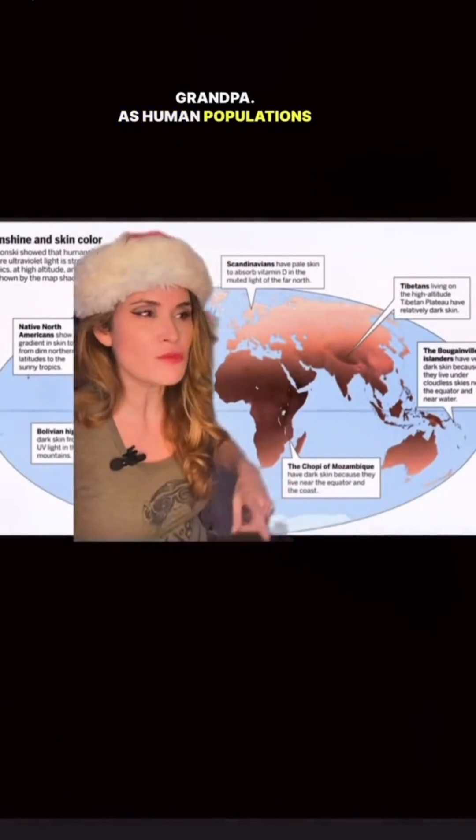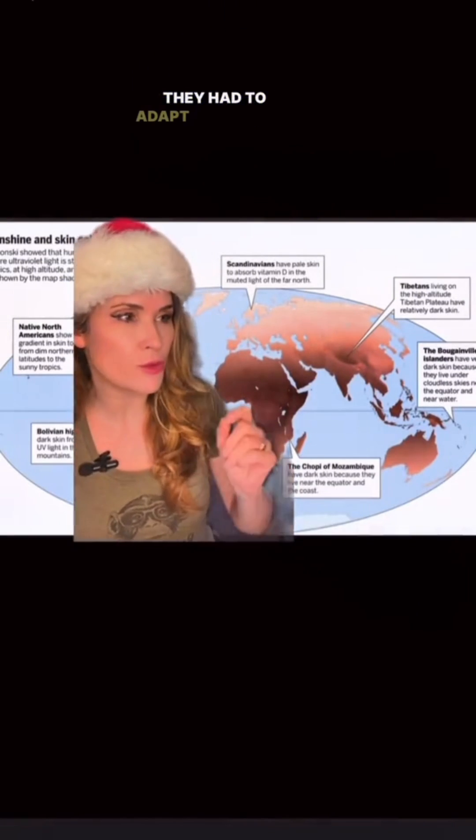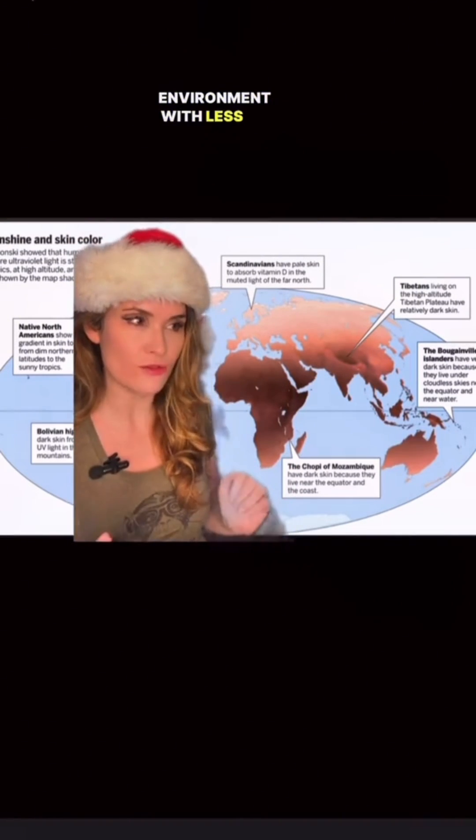Well why are there white people? Great question, grandpa. As human populations moved into higher latitudes, they had to adapt to a colder environment with less UV radiation.